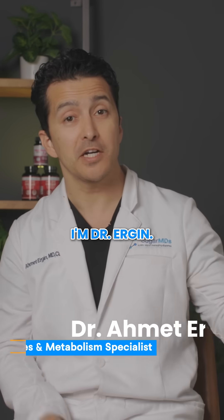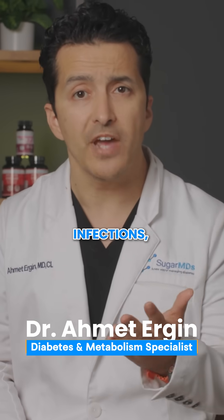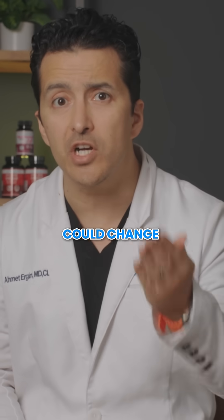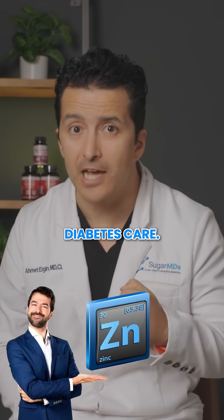Hello family, I'm Dr. Ergin. If you are struggling with unstable blood sugar, frequent infections, or slow healing wounds, this video could change everything for you. Let's talk about zinc, the forgotten hero in diabetes care.